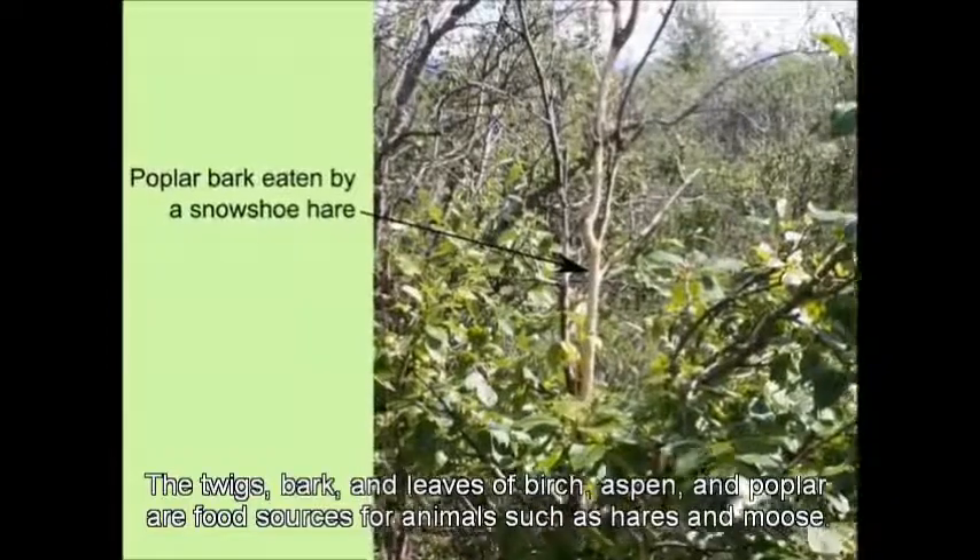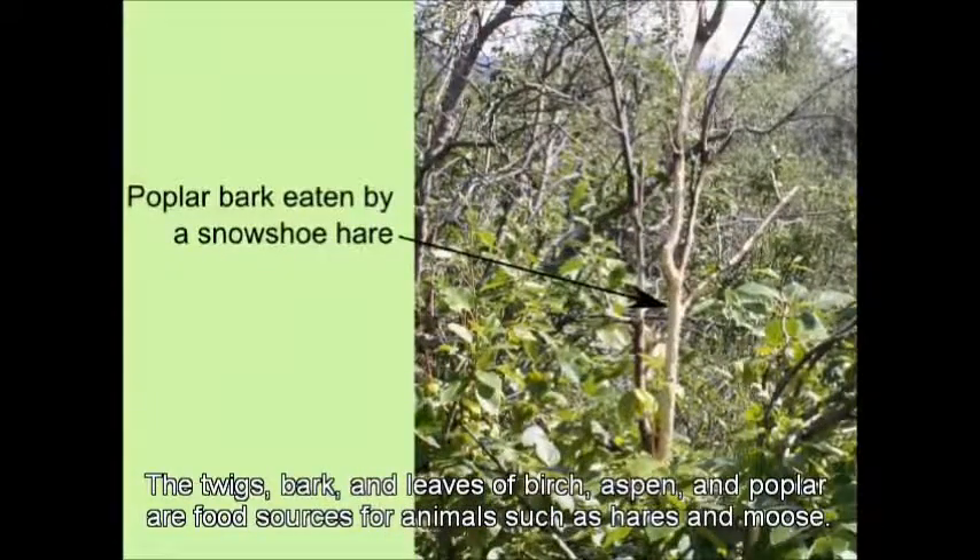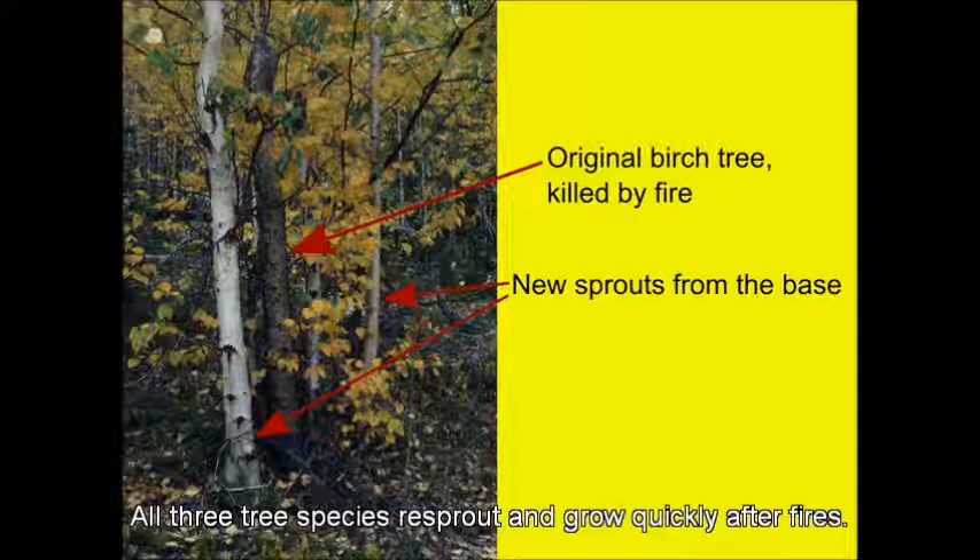The twigs, bark, and leaves of birch, aspen, and poplar are food sources for animals such as hares and moose. All three tree species re-sprout and grow quickly after fires.